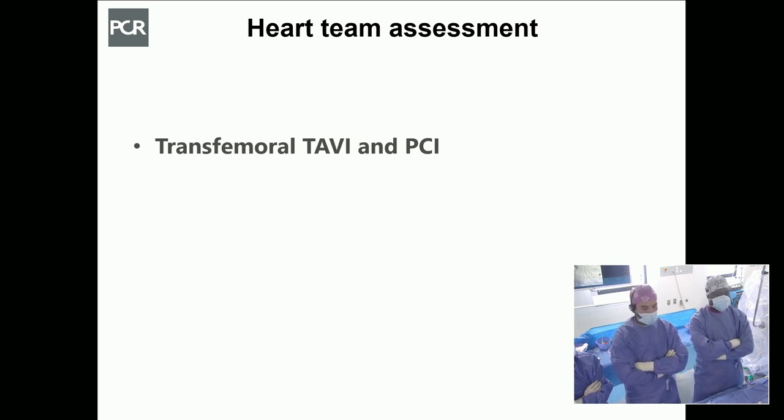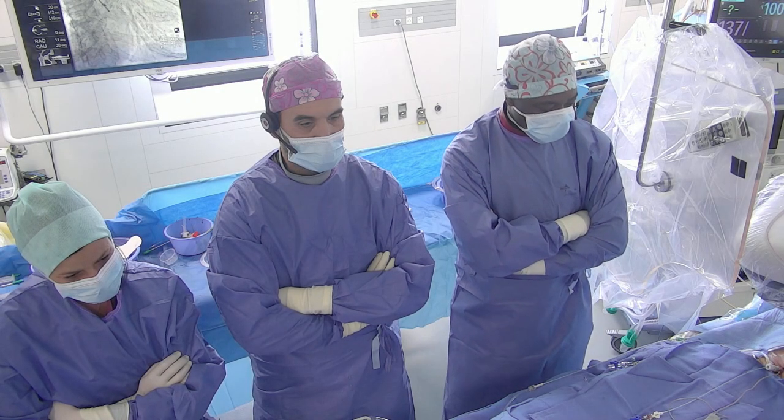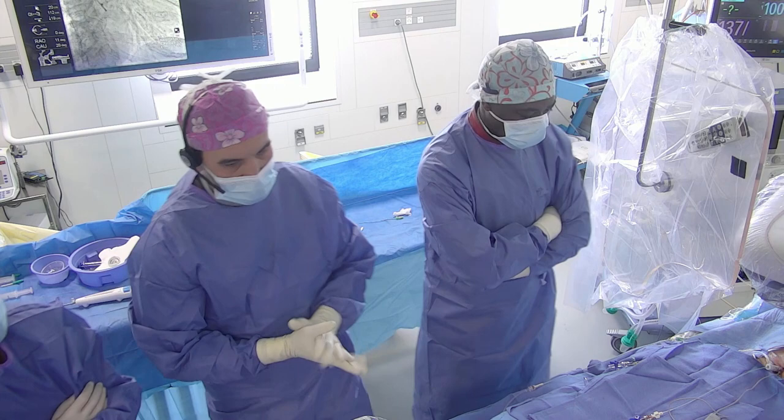Our strategy is a routine, streamlined transfemoral TAVI under conscious sedation. We will pre-dilate with a 20 mm balloon and intend to implant a Portico valve using the commissural alignment technique to preserve coronary access and perfusion. Based on the severity of the coronary lesion and the patient's angina symptoms, we will also perform a PCI on the LAD lesion. The valve will be a Portico 25.